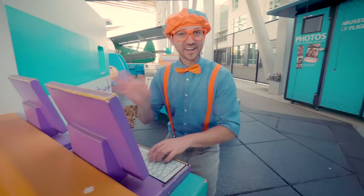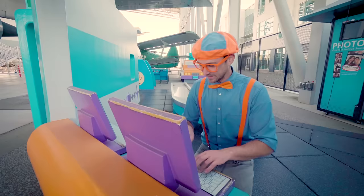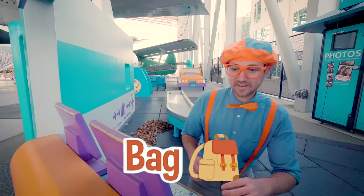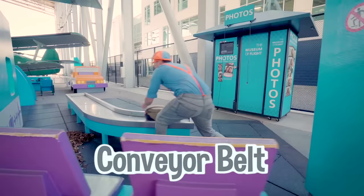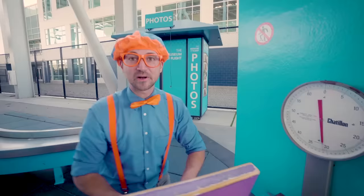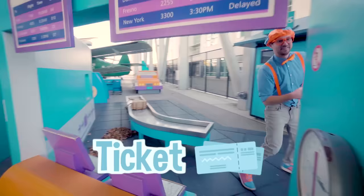Welcome to Blippi Airlines! Where are you heading today? That sounds like a great destination — is it for business or pleasure? You are all checked in! Let's put the bag on the scale. Looks like you're within the limitation, so let me put this on the conveyor belt. Have a great flight! Wait — that sounds like so much fun, do you mind if I come? Now I have a ticket too! We have to go through security!